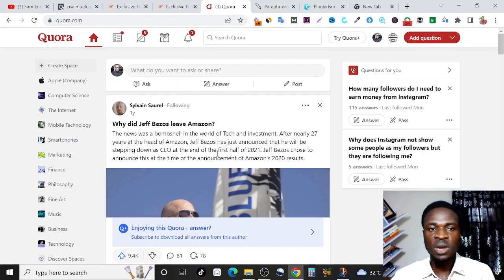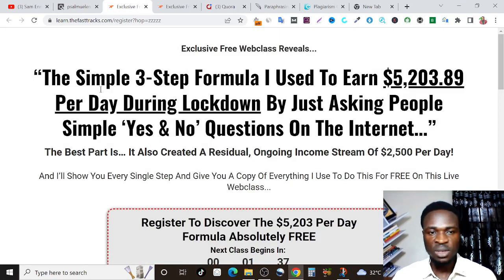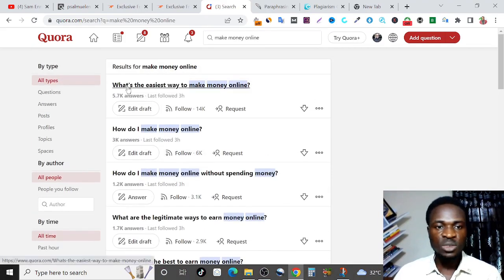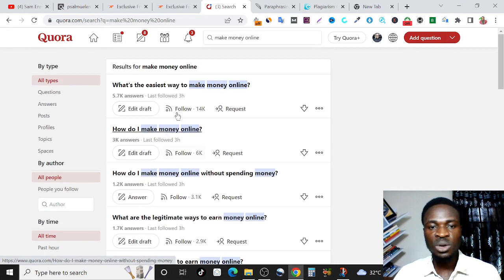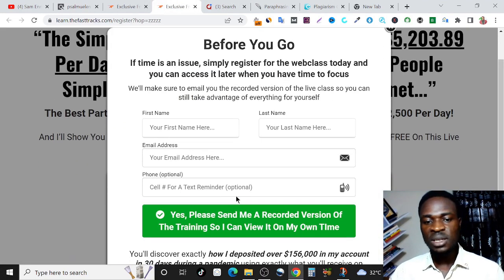Now to get your traffic, all you need to do is come right here on this platform called Quora. As you've already known, Quora is a question and answer platform where you answer people's questions and get them to take any action you want. In this case, we're going to be directing them to attend the web class. This product helps people make money online, so search for questions related to making money online. You can see questions like 'what's the easiest way to make money online,' 'how do I make money online,' 'what are the legitimate ways to make money online.' Answer virtually all of the questions you are seeing here — answer as many questions as possible.